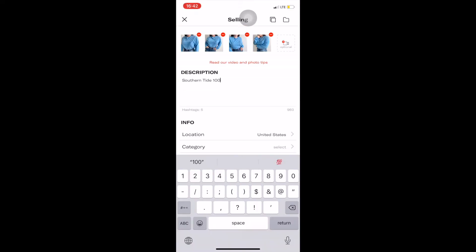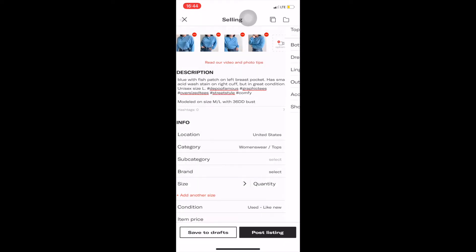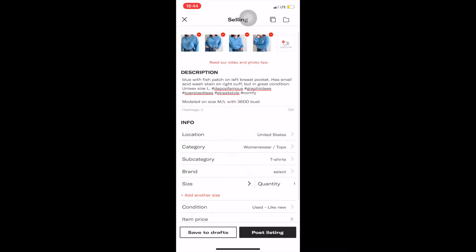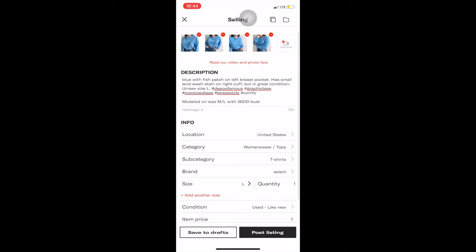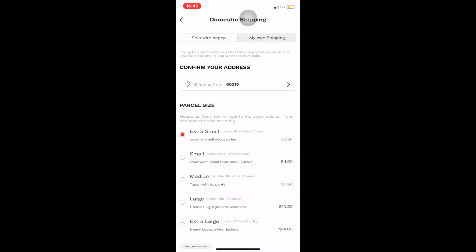Anytime I get questions from customers or potential customers, I always like to respond as quickly as possible. This eliminates them going out and finding other shops or similar items, because when people are buying stuff online it's usually instant gratification. I also like to offer free shipping as a promotion — it can help you sell items faster. Just make sure you absorb that shipping cost into your pricing.